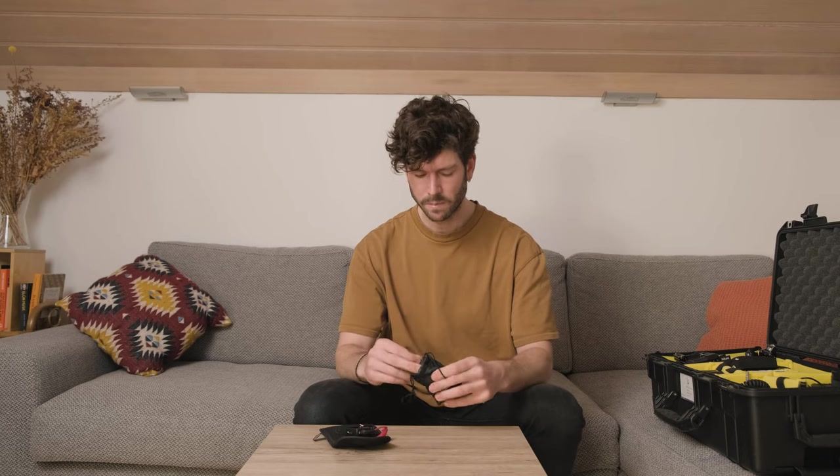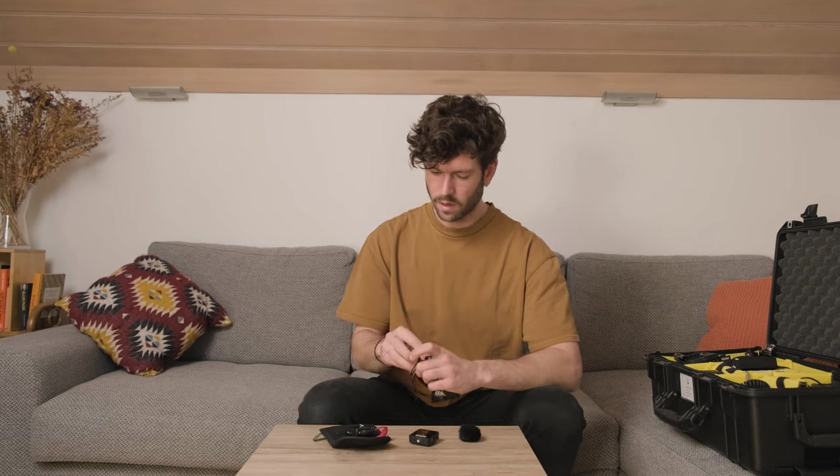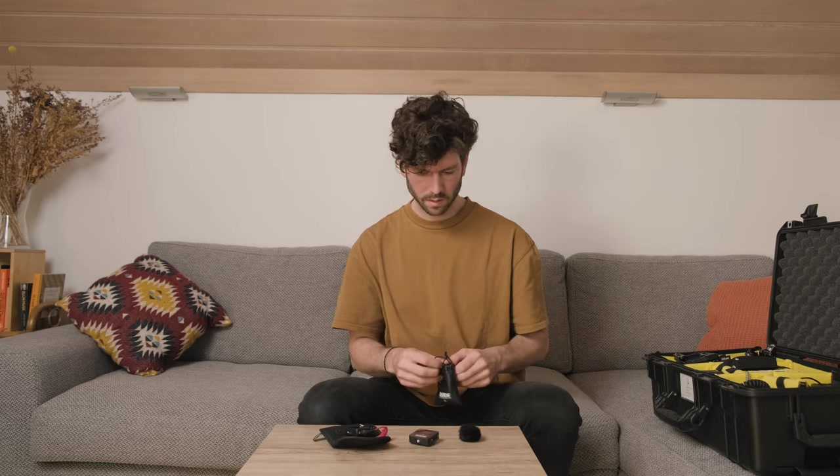Next, we have the Rode Wireless Go. This is my go-to lavalier mic. You use it in situations where your subject is far away or when your subject is running around and you have to follow in a run and gun situation.